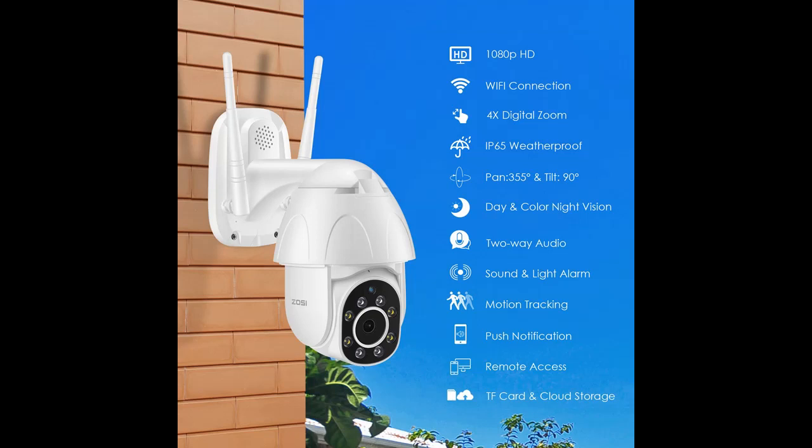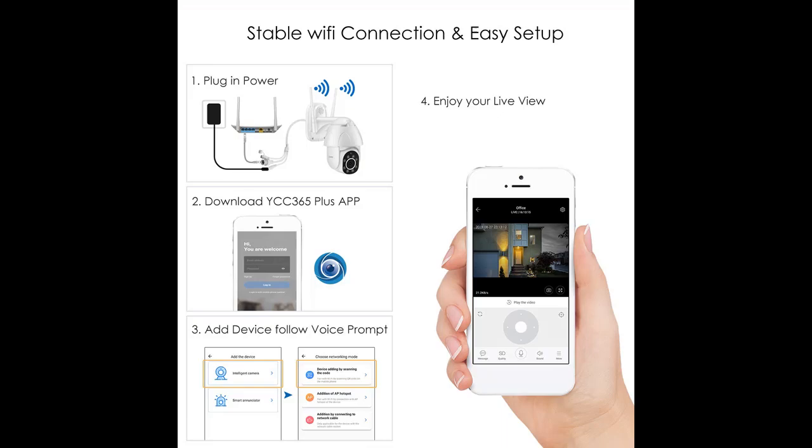Remote control via 2.4 GHz Wi-Fi. Access the live stream via iOS, Android mobile app, YCC365+, or HTTP web browsers on PC anytime, anywhere. It supports up to 3 viewers at the same time — share.